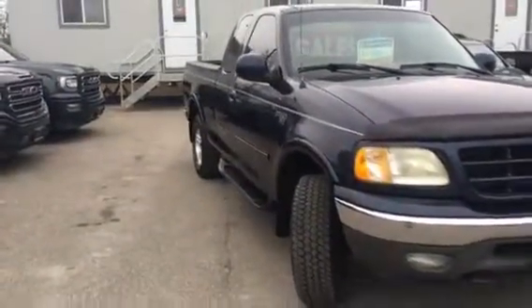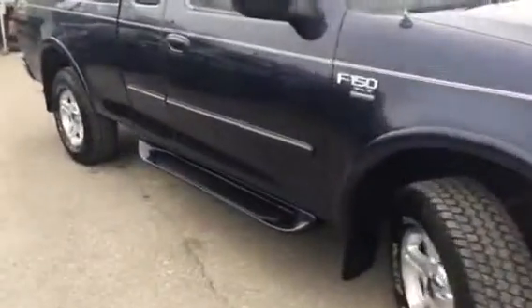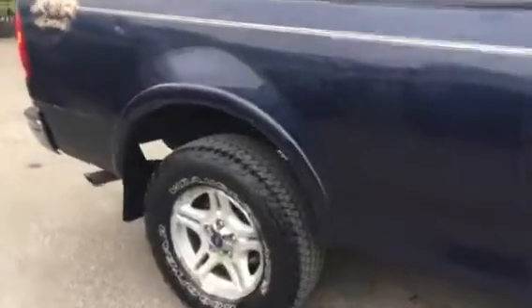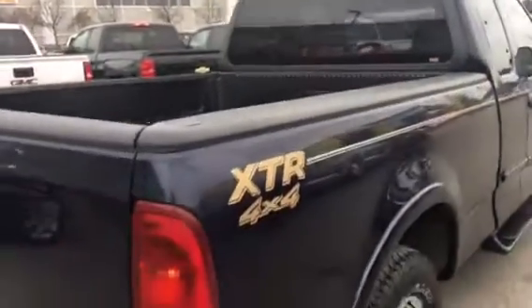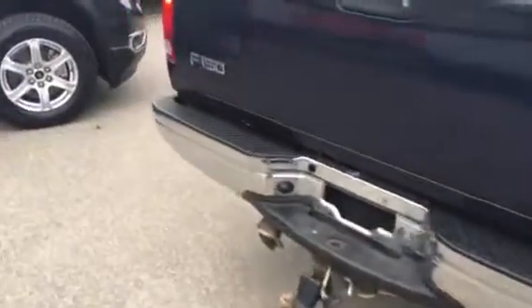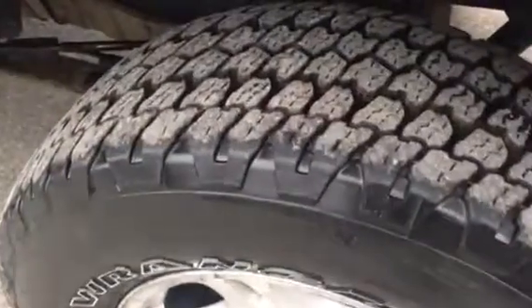It has a 5.4 liter V8 engine. You'll be quite impressed with the condition of the body on this truck. It has a factory bed liner and 4x4. As I said, the owner really looked after this truck — the tires are in great shape.